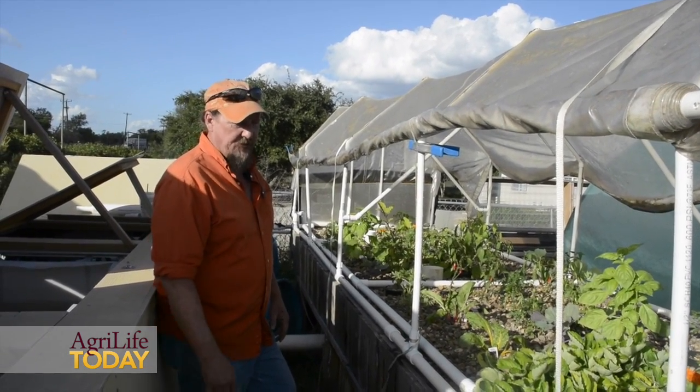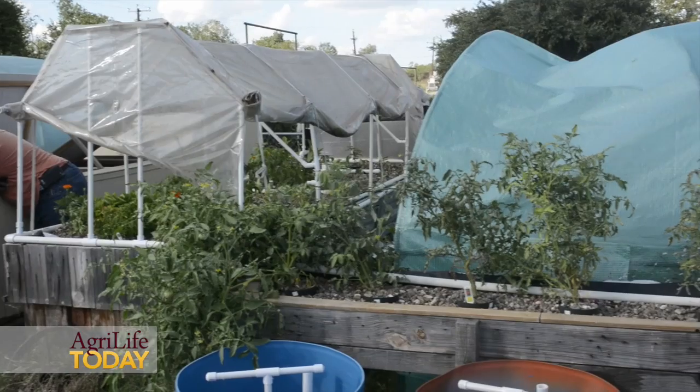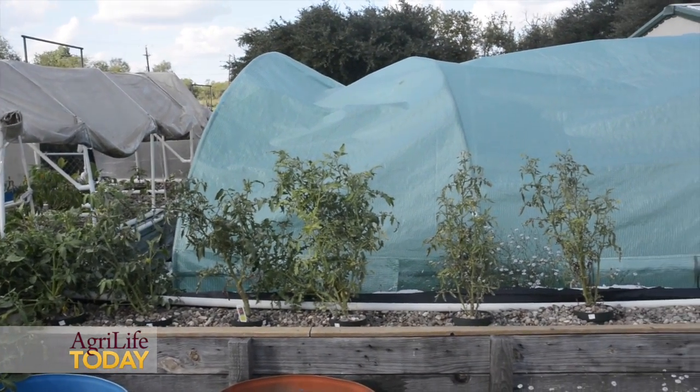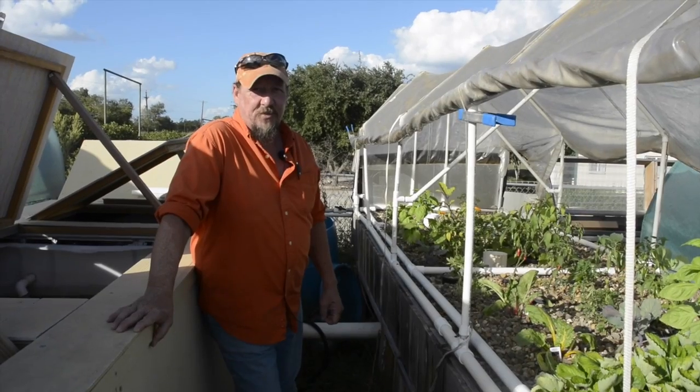It's about four times the space efficiency. Picking strawberries in February — on February 13th. It really speeds up a lot of things here.